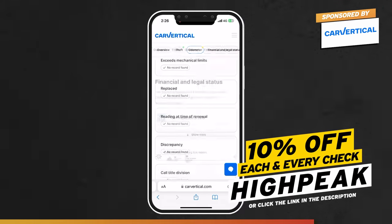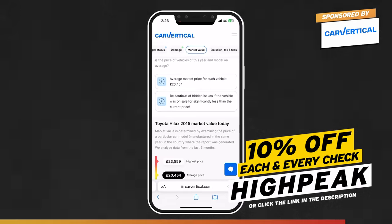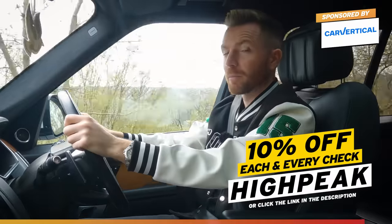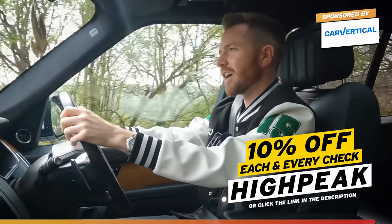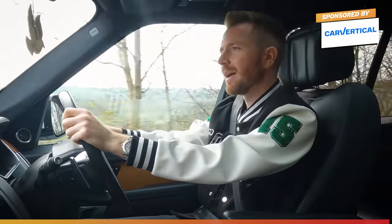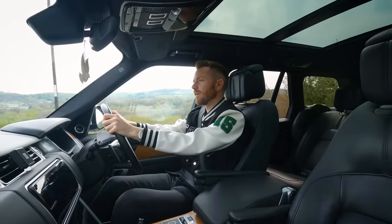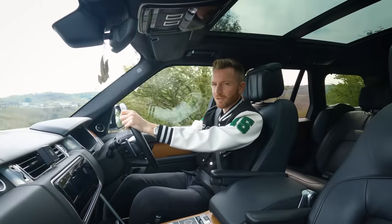It's vital that you do one of these checks before you hand over any cash, because you really don't know what you're buying these days. You can save yourself 10% if you use my promo code 'highpeak' or click the link below. Having this information is one thing, but knowing how to interpret it is another. Some people might be put off by the gauge cluster change, worrying it's been clocked — but I'm hoping all the documentation is there so we can see exactly when it was done. Right, let's go and have a look.